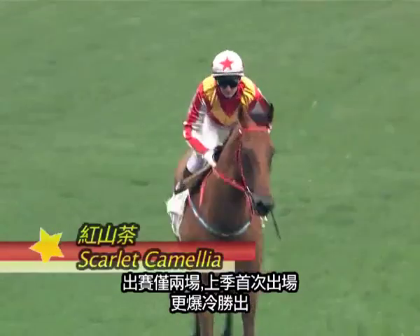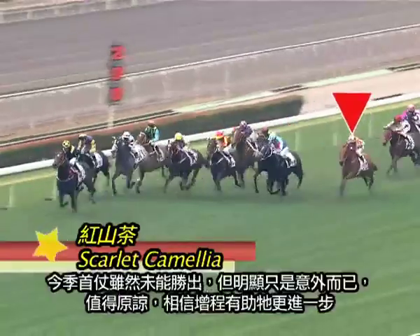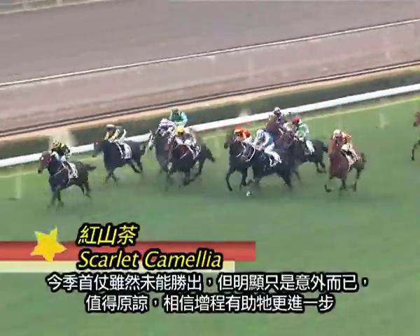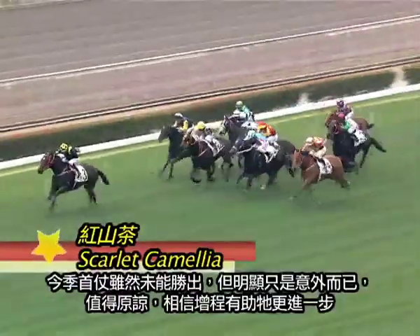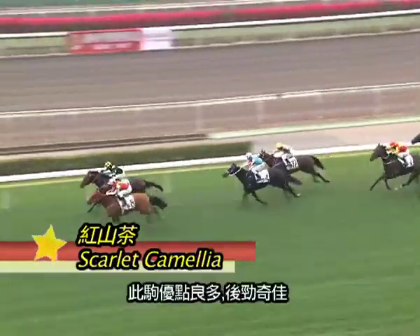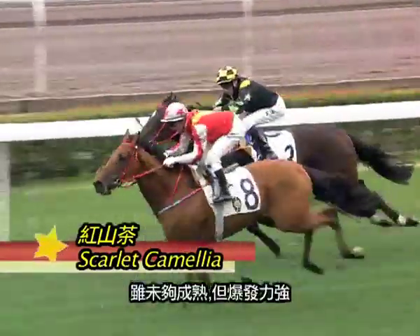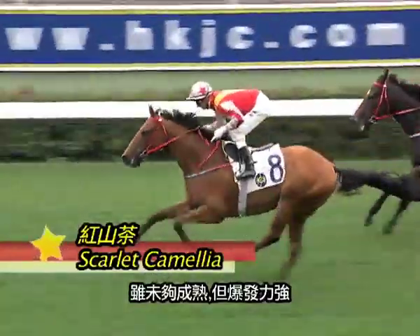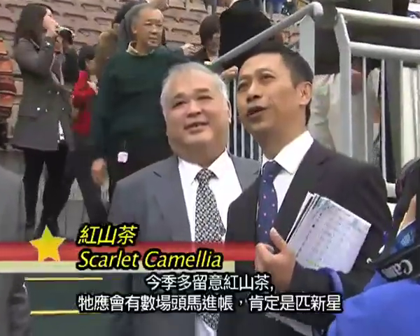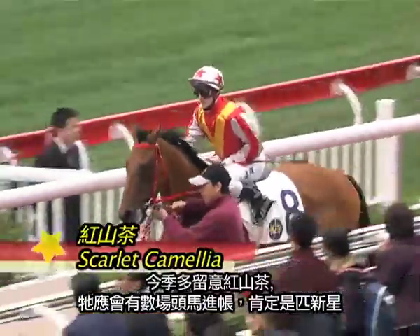Scarlet Carmelia, from the Danny Shum yard, could be a very good horse to follow for the season. He's only had two starts — he won impressively first up last season at big odds, and then he clearly had excuses on his seasonal reappearance. I think he's going to be a better horse when he steps up in trip. He's been kept to the shorter journeys, but he's got a very good turn of foot and a lot of upside. He's still been a bit green, but he really has an engine. I think if you follow Scarlet Carmelia for the season, you should get a few wins. He's definitely a rising star.